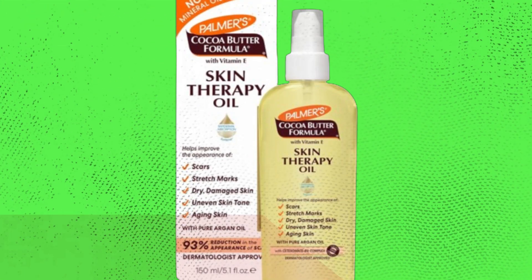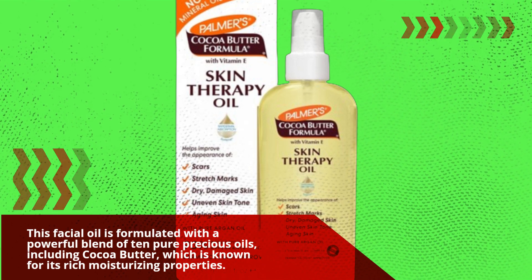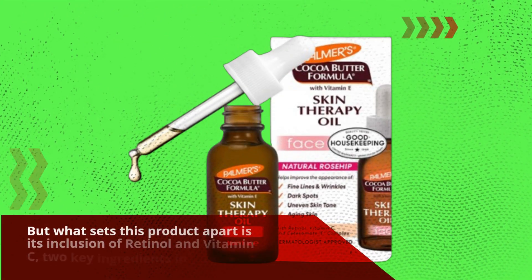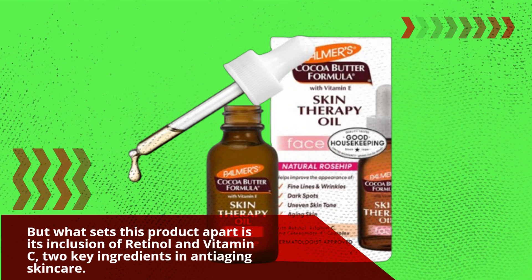This facial oil is formulated with a powerful blend of 10 pure precious oils, including Cocoa Butter, which is known for its rich moisturizing properties. But what sets this product apart is its inclusion of retinol and vitamin C, two key ingredients in anti-aging skincare.